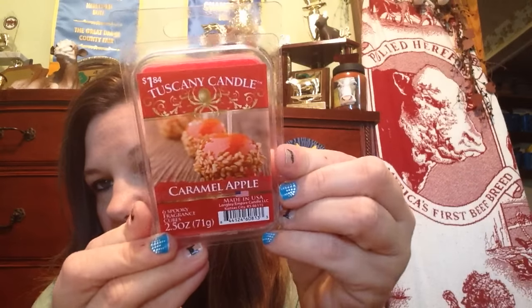I also want to show a couple things I got from Walmart. I found this caramel cinnamon roll candle in the fall collection — I got the caramel apple one, but when I went back to get more they were all sold out. I also found the caramel apple wax burners and this smells really amazing.